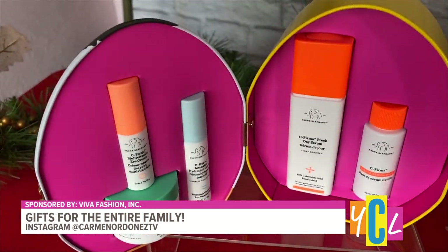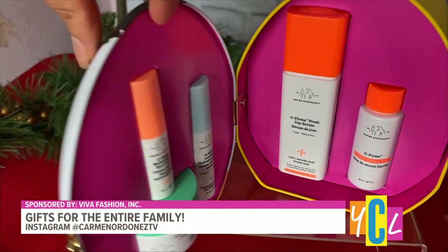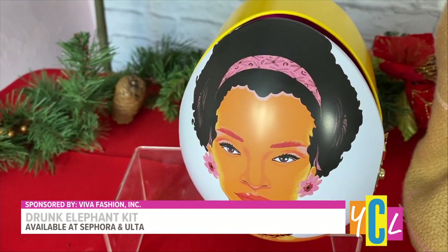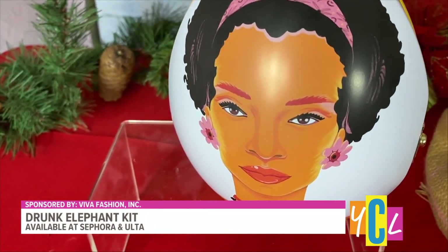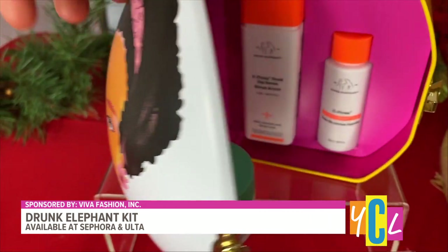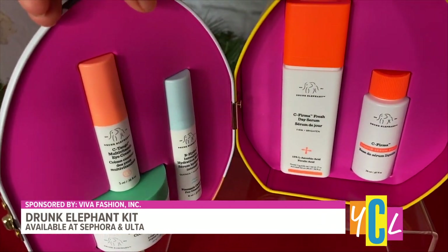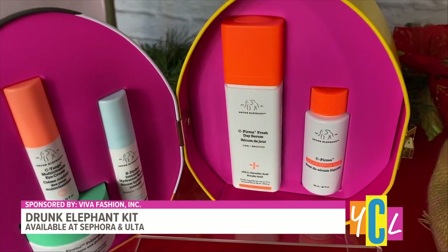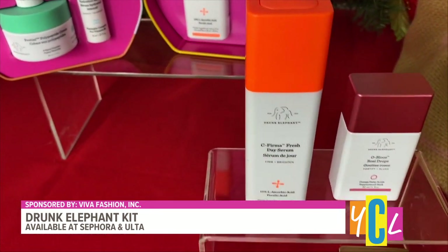This is one of my favorite holiday gift sets. This is from Drunk Elephant — it's called their Face Value Kit. It comes with everything the skin needs for fresh, healthy, moisturized skin. It also includes one of my favorite products, which is their vitamin C serum, and it also comes with an eye cream, hydrating serum, and moisturizer. Or if you want, you can also gift them individually.